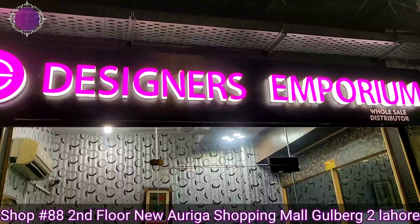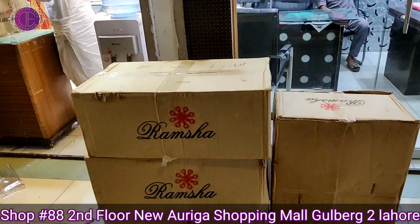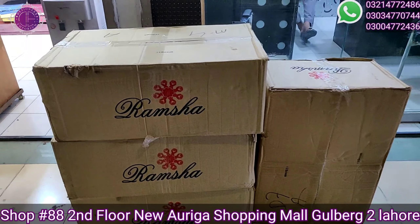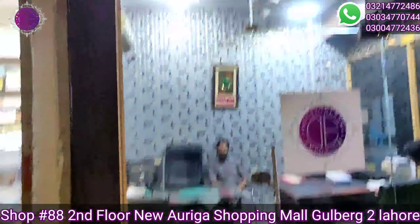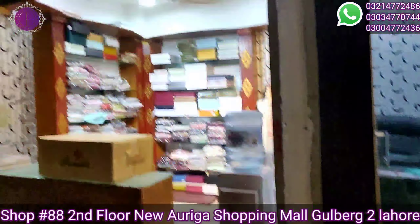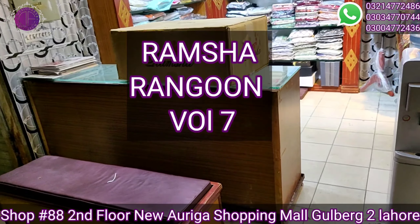Welcome to Designers Emporium. Our Ramsha Rangoon 07 mall collection is ready and international and local shipments have been arranged. We can see some of the process. This is for our outlet, Designers Emporium — we are ready and dispatching. Now we will show you the outlet for our customers.